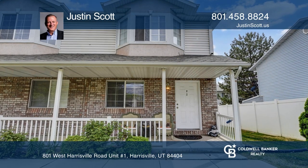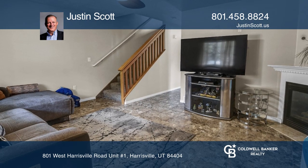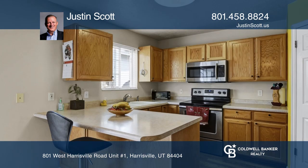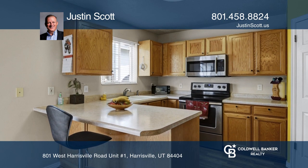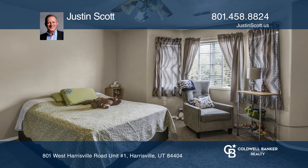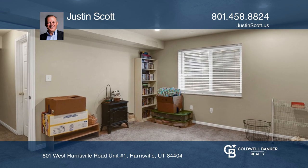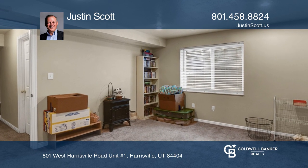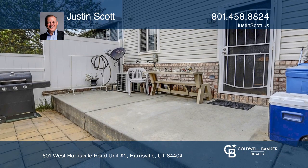Welcome home to this large three-bedroom townhouse in great condition with lots of square footage at a great price and location. This home features a gas log fireplace in the living room, laundry on the main level, a large master bedroom, a living room plus an additional downstairs family room, a private fenced back patio, and lots of natural light throughout.